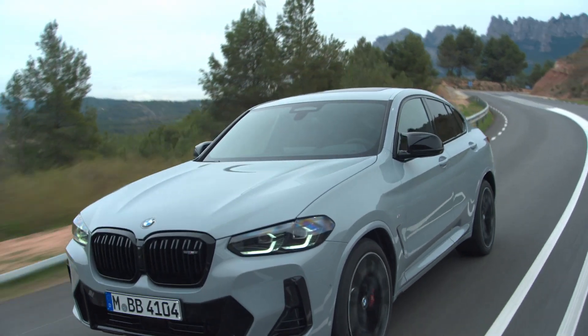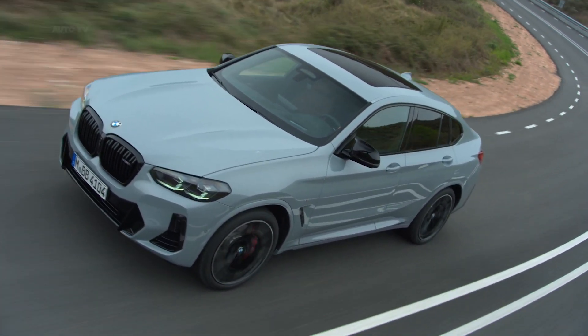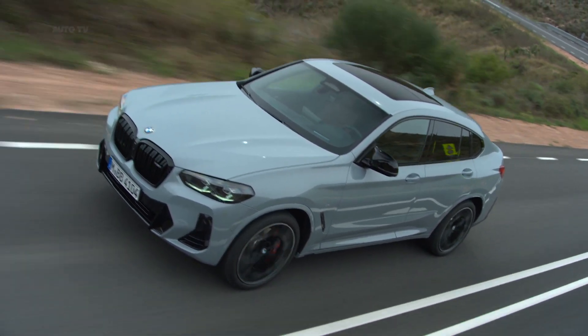Pricing starts at $44,695 for the X3 and $52,795 for the X4.